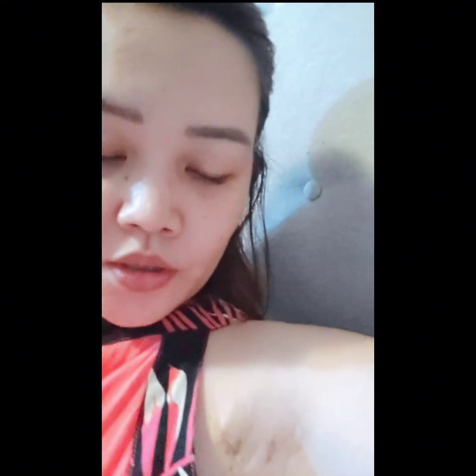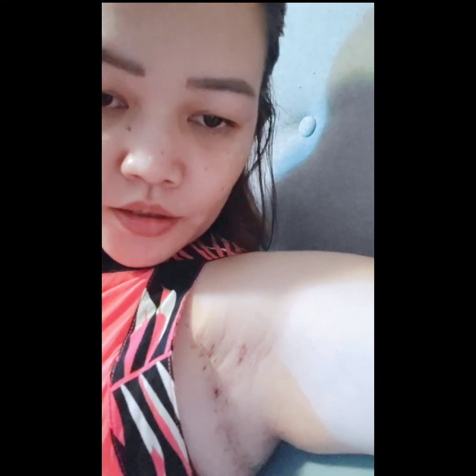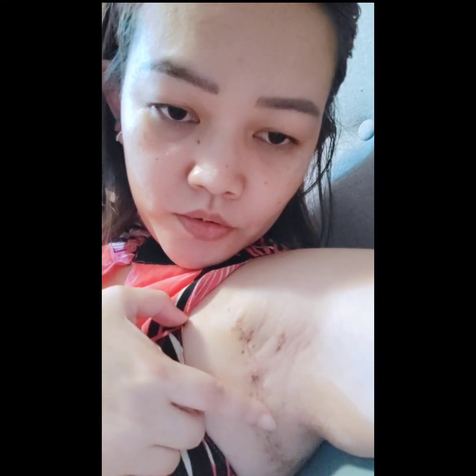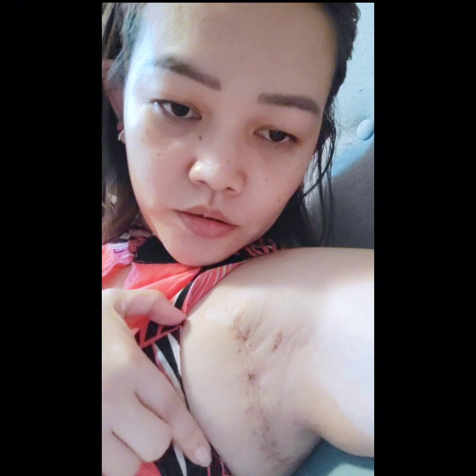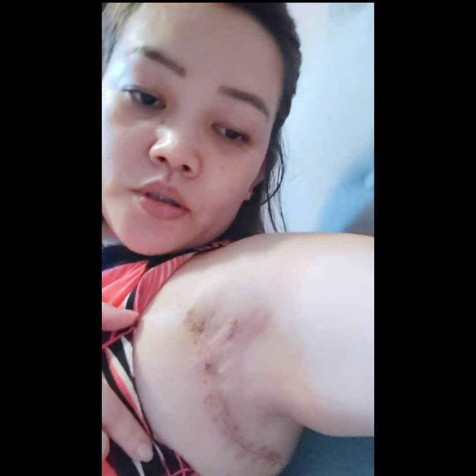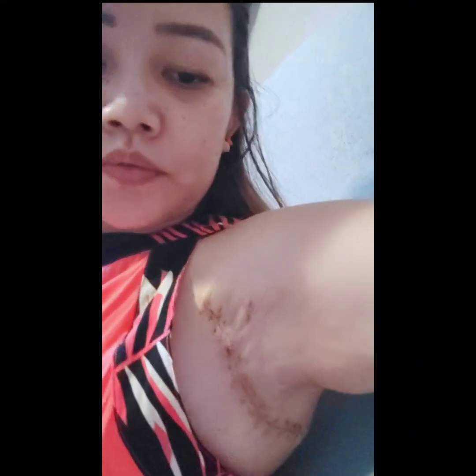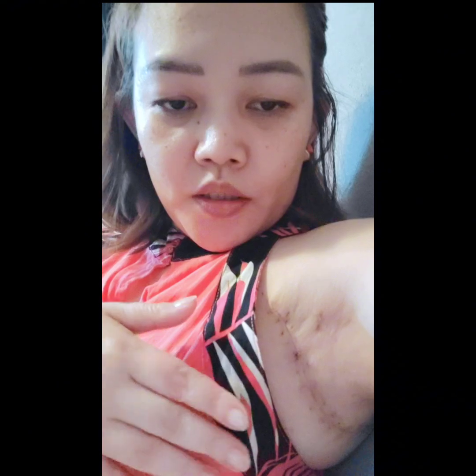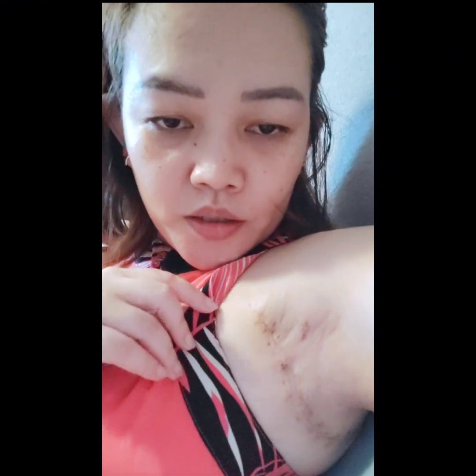As you can see, the scars really, really nice. Healing really nice. It's flat already. It goes to my back. It's better now. It looks like an old scar, but it's actually two weeks old.